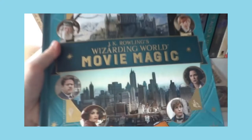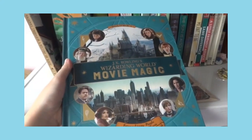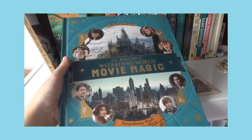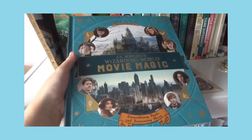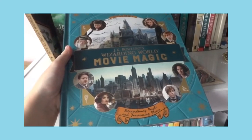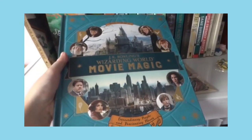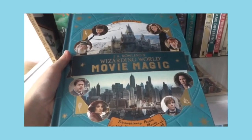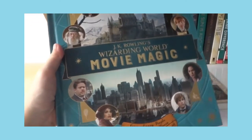Here I have the J.K. Rowling Wizarding World Movie Magic — this covers Fantastic Beasts plus Harry Potter. They have another two or three books about the glasses, the animals, and stuff. I still have yet to collect them, but currently my bookshelf is full so I don't know if I can collect more.